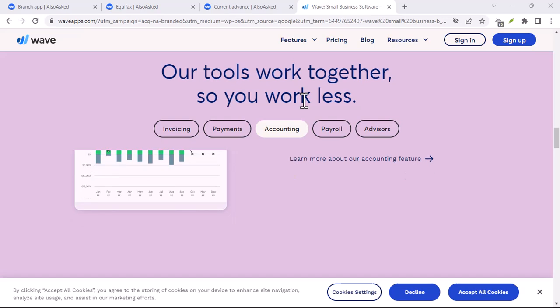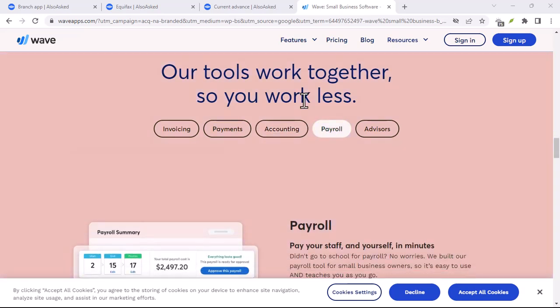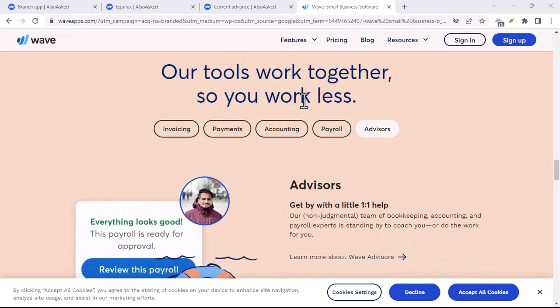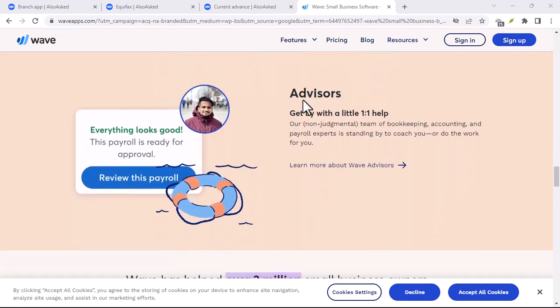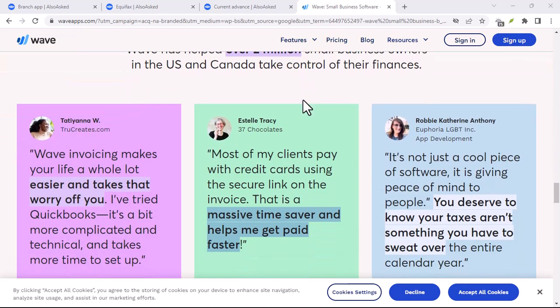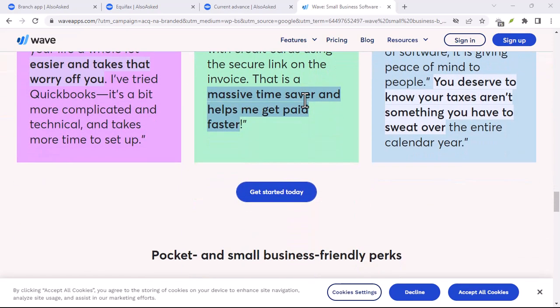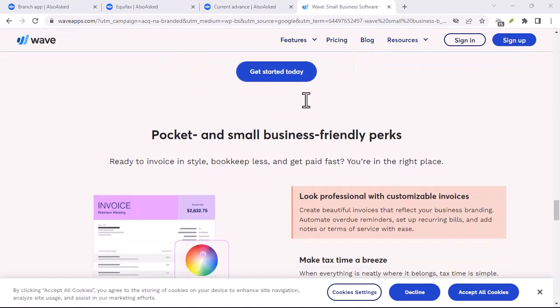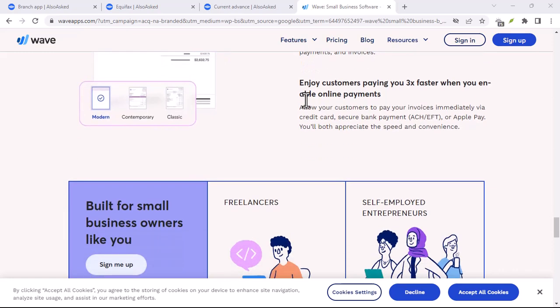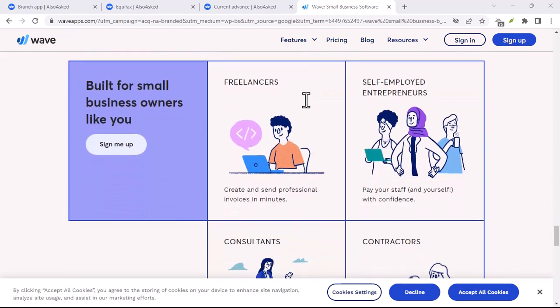Now let's get you started with Wave on your iPhone. Ready to tame those financial waves? Here's a quick guide. Download the Wave app — head over to the App Store and search for "Wave" or "Wave Invoicing" depending on your needs. Create an account — setting up your Wave account is quick and easy. Follow the on-screen instructions and provide your basic information.